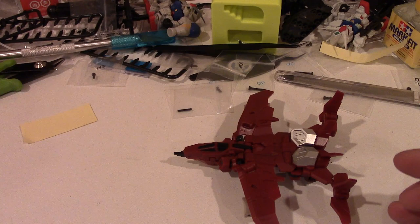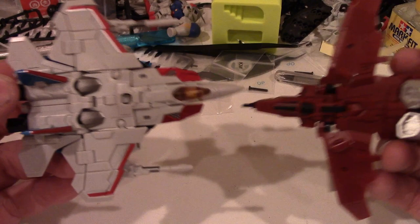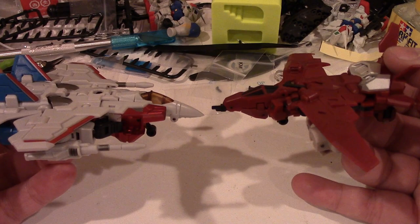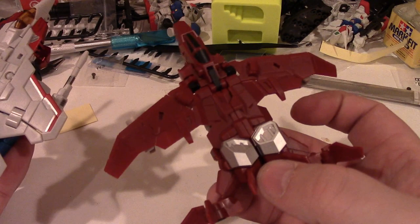As a comparison, I have brought in Starscream — the Iron Factory Seeker mold. That's how they look together. Obviously Power Glide has a wider wingspan than Starscream does, but that's how that is.